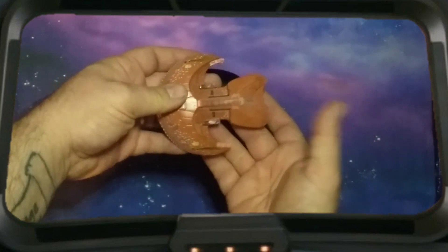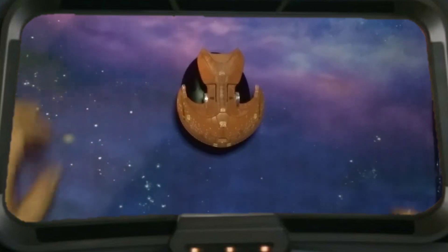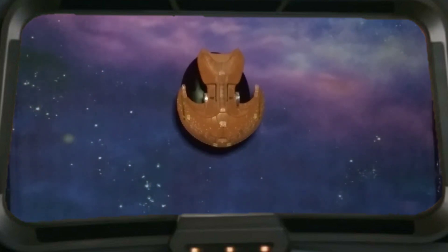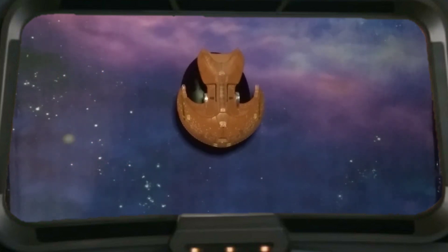And that is it — the Ferengi Marauder. Hope you guys enjoyed the video. If you did, drop a like, and subscribe for more Star Trek Voyager related content, including our Model Monday videos. That is all I have for you guys today. Hope you enjoyed it. Thanks for watching. Take care. Live long and prosper.